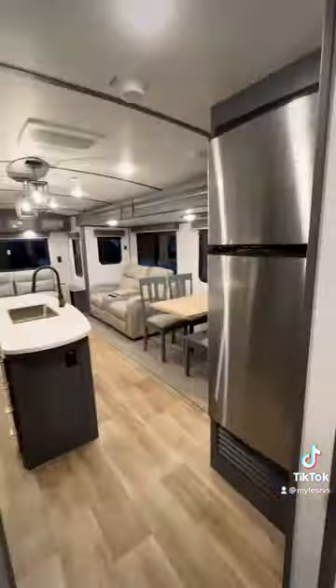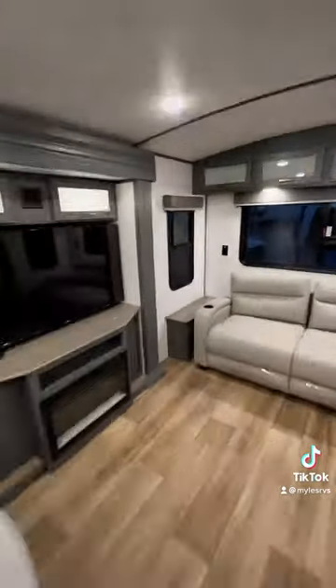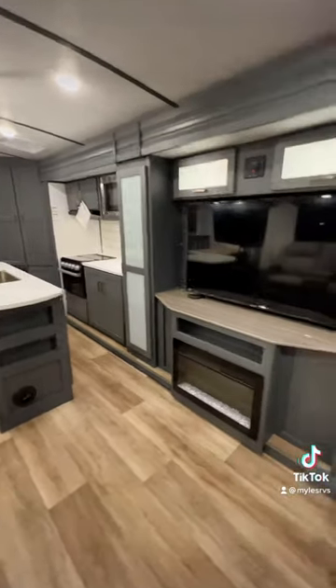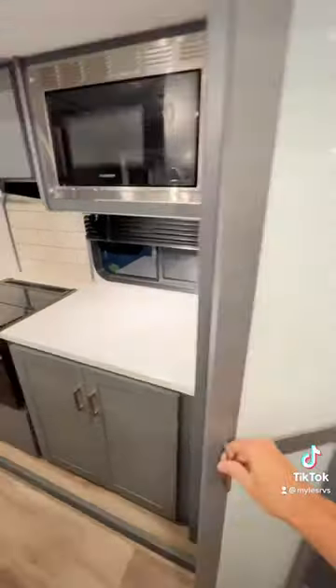It has a coat closet right when you walk in, and a pretty unique layout for an island kitchen travel trailer. There's tons of floor space in here with big oversized recliner seating, and you do have a fireplace beneath the TV for an electric heat source, plus a nice big TV. You have two designated pantries in here.